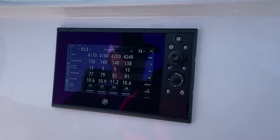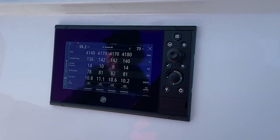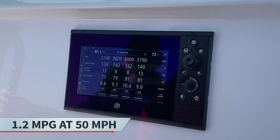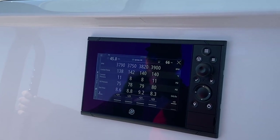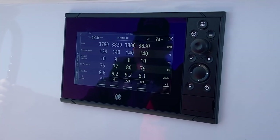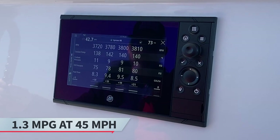We also did performance testing and efficiency testing from 50 to 30 miles an hour, so a good cruising speed. At 50, we were seeing about 1.2 miles per gallon — 10.5 gallons per hour per motor — which is very, very good for a 39-foot boat. We also dropped her down to 45 miles per hour and got a very impressive 1.3 miles per gallon, and that's anywhere from 8 to 8.5 gallons per hour per motor.